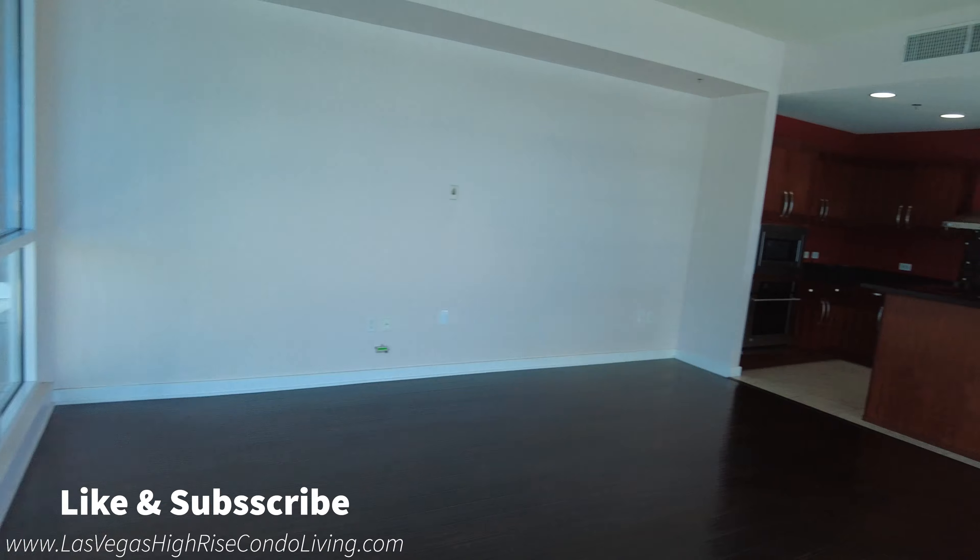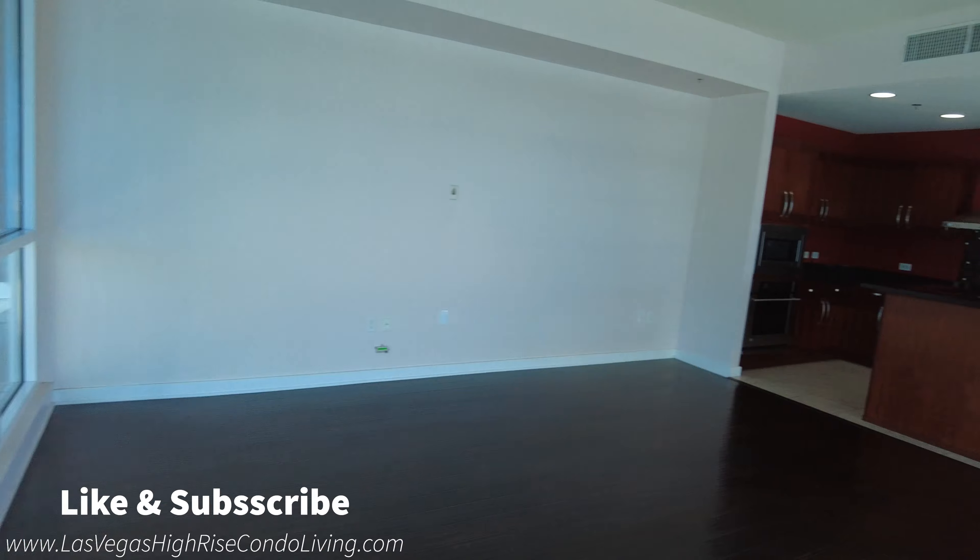My name's Steve, I'm the broker over at Savvy Realty here in Las Vegas. If you have any questions, please call or text me anytime or check out my website, lasvegashighrisecondoliving.com — it's in the description. It has the most up-to-date inventory of anything here in Las Vegas; everything is updated every 15 minutes. I will talk to you guys soon — have a great day, I hope you enjoyed this floor plan.